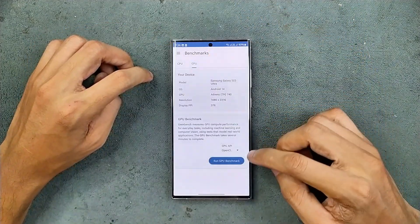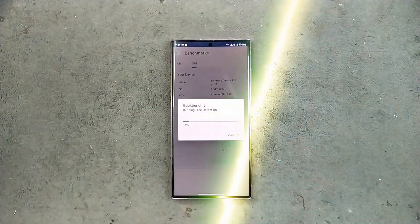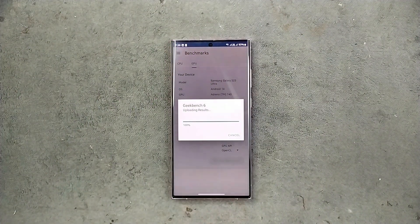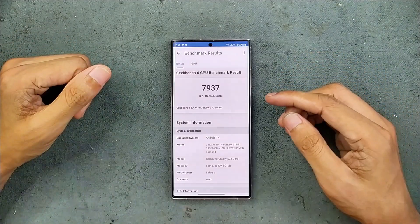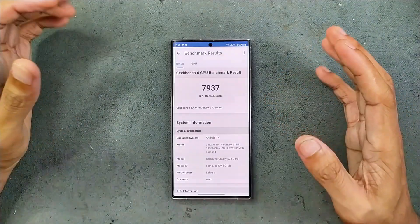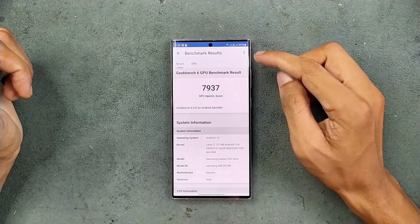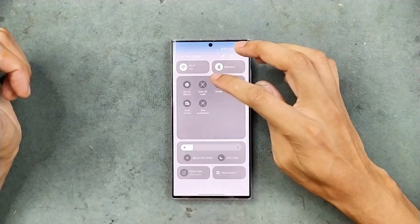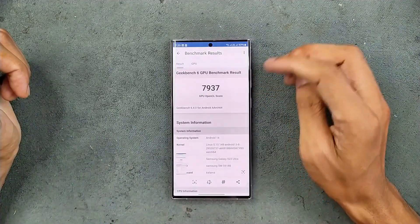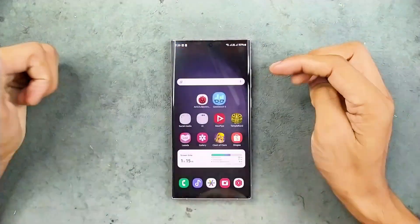Now we will run the GPU benchmark. GPU benchmarking done — as you can see, we got around 7937 score. We did not drop even a percent of battery because it runs around three minutes. That's all the results for One UI 6.1. Now I will update my device to One UI 7 and do the benchmarking again.